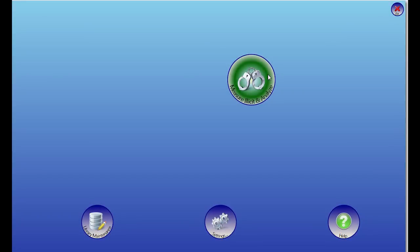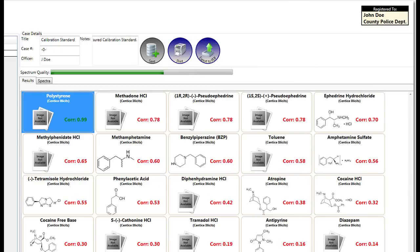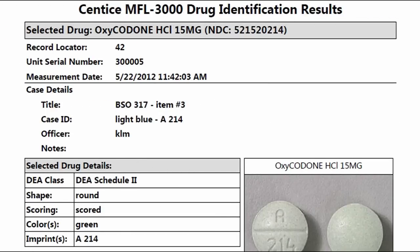With officer-friendly software, operation can be mastered in minutes. The Mobile Field Lab 3000 matches the sample's unique signature with those in a database. When a match is found, the officer can record the analysis results and also print the results for filing or sending to a crime lab.